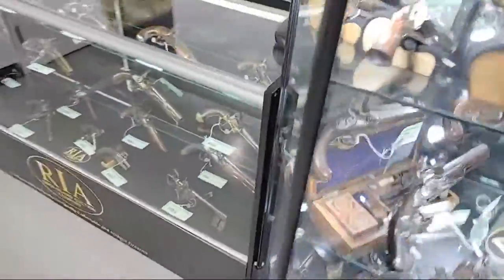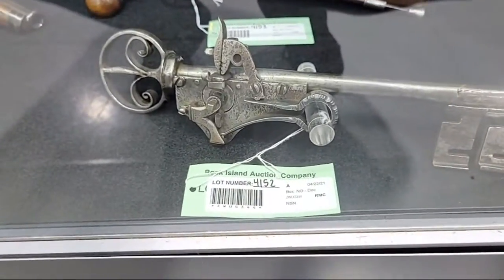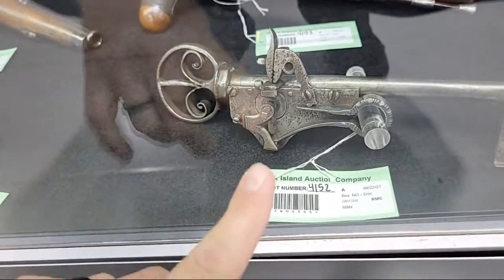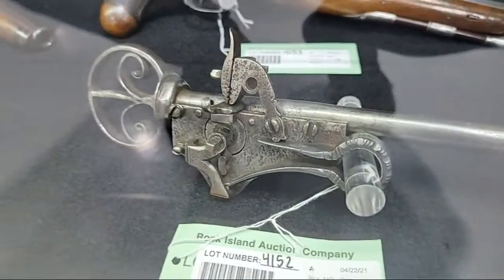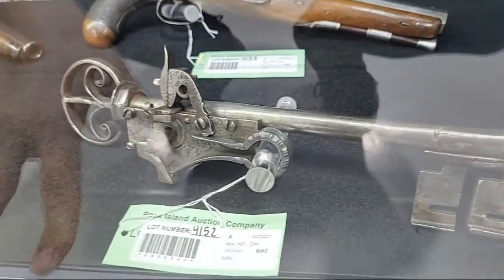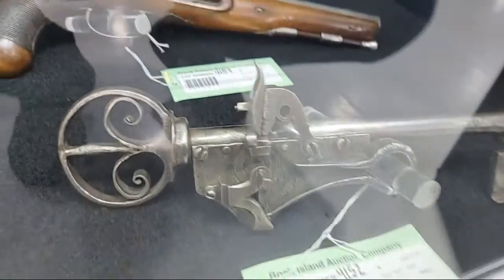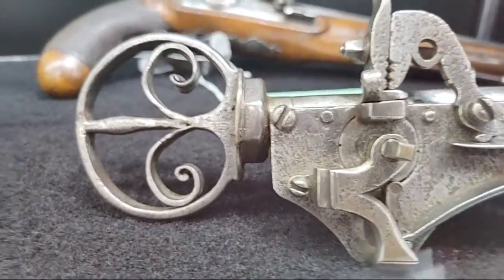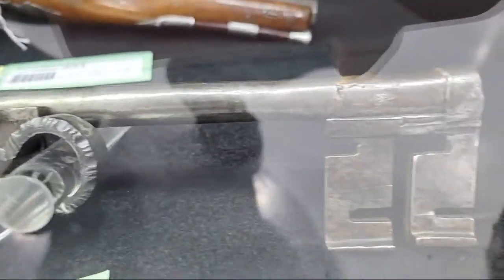One last cool piece — how's this for a curio? It's a wheel lock, and a wheel lock in and of itself is almost a curio, but this one is shaped like a giant key. What a conversation piece for a collection — what an interesting item.